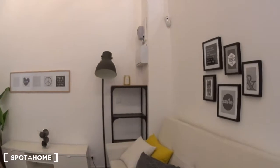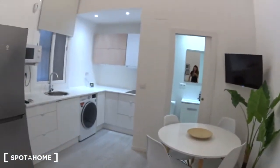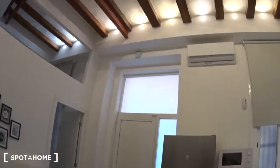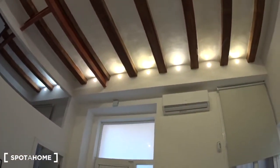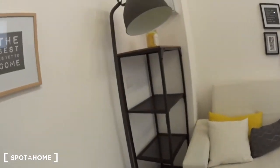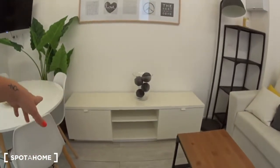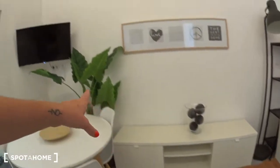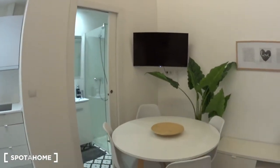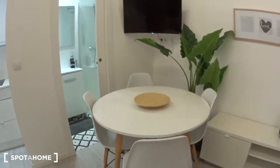Let's have a closer look at this beautiful living room and kitchen. On top here you can see there is an air conditioning and heating unit. There's a nice couch, some shelves on the side, and a lamp. A table in the middle. Here you have a TV stand with storage, but the TV is actually on the wall, so you win some space. There is a table with four chairs where you can enjoy your meals.